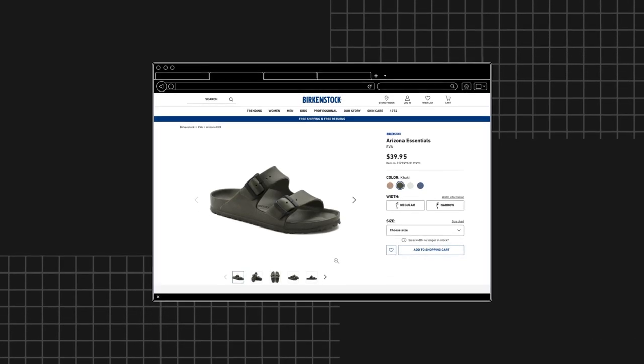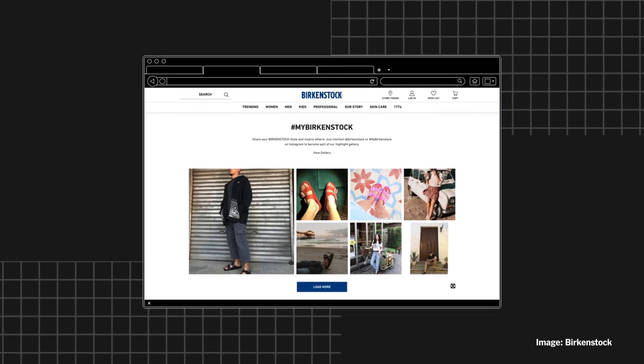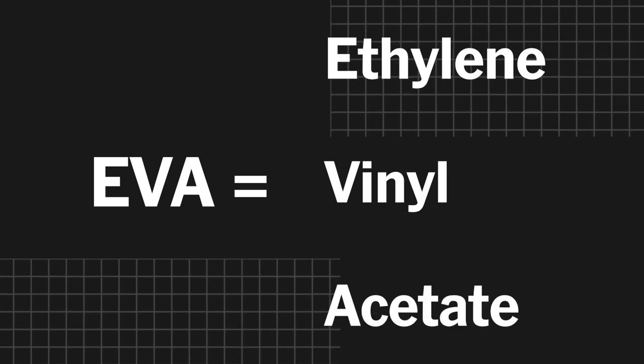Birkenstock introduced their EVA models in 2015, and they now make up as much as 15% of the entire Birkenstock business. EVA stands for ethylene vinyl acetate, a super lightweight material that's somewhere between a foam and a rubber.